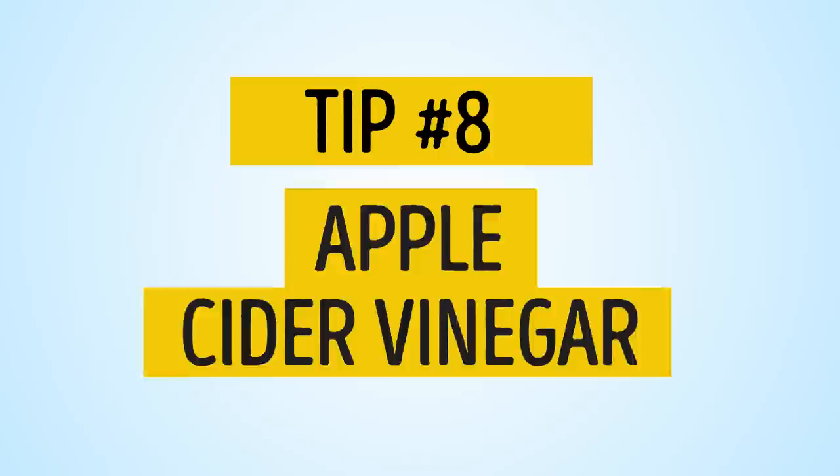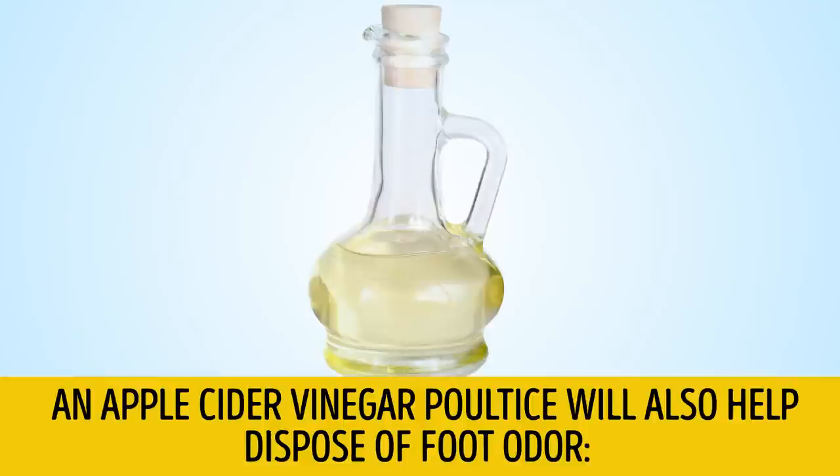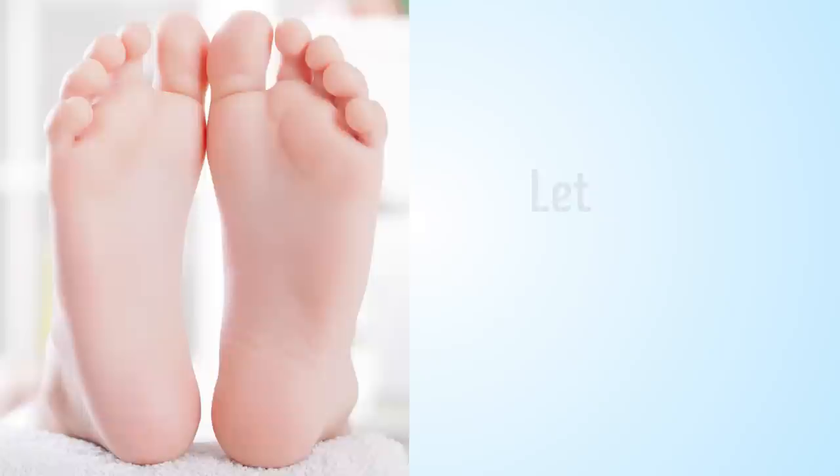Tip number 8: Apple cider vinegar. An apple cider vinegar poultice will also help dispose of foot odor. Mix two cups of vinegar with a cup of warm water. Soak a piece of gauze in the solution and apply to your feet for 20 minutes. Let the skin dry naturally.